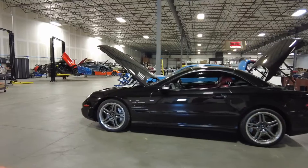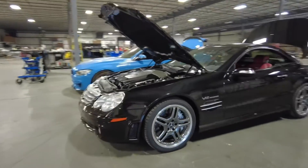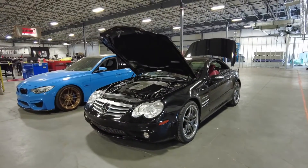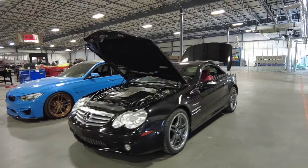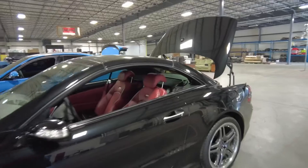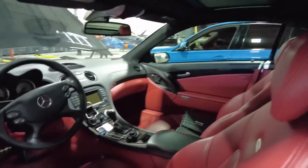We've got this beautiful V12 bi-turbo AMG that we are doing some work to today. We've just brought it out to M3P to get some stuff done on it. What a beautiful, beautiful car — very low mileage, very clean, interior is impeccable.